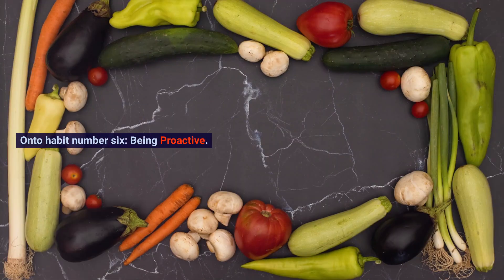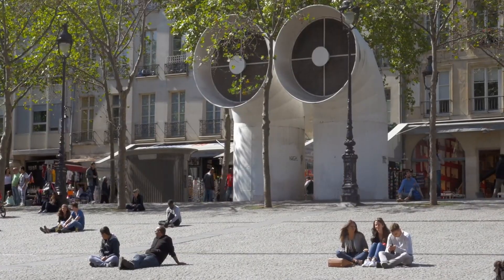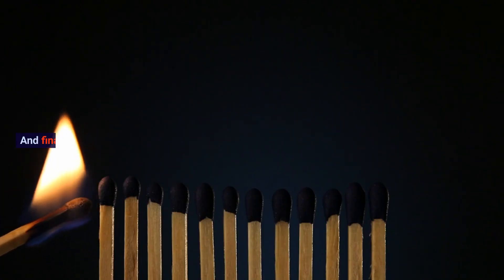On to habit number 6: being proactive. These folks aren't just sitting around. They're reaching out to other creators for collabs and scouting trending songs or challenges to jump on. It's like they've got a sixth sense for what's going to be big.